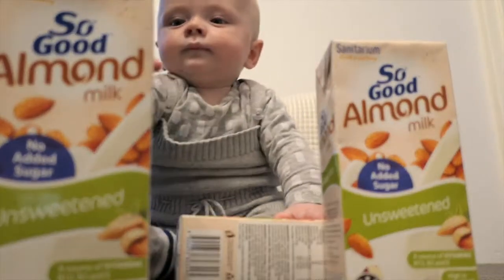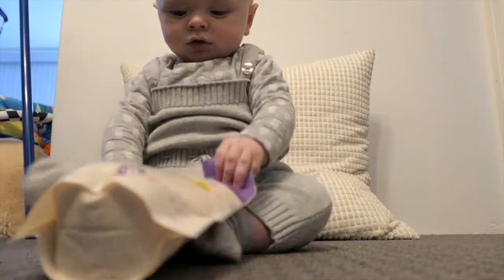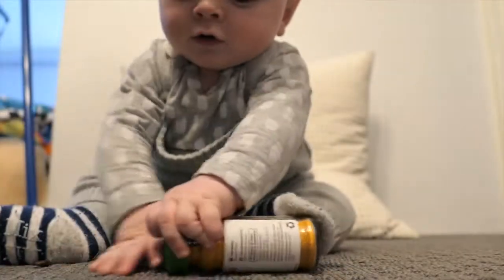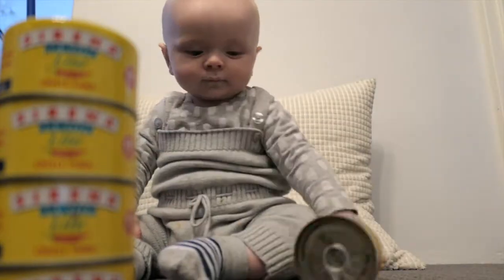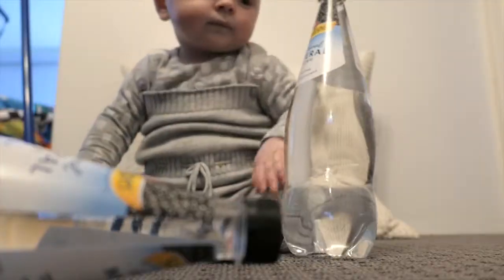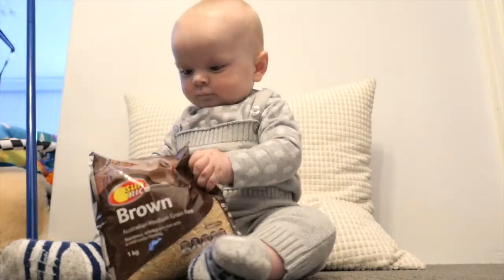Unsweetened almond milk, black beans, white quinoa, brown lentils, cumin and turmeric, cottage cheese, light tuna, sparkling mineral water, four bean mix, brown rice.